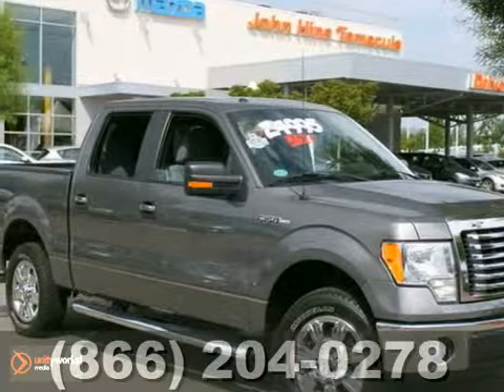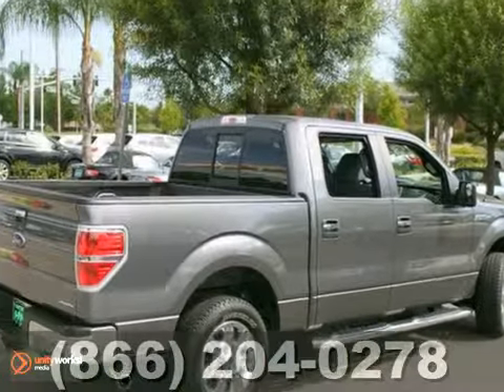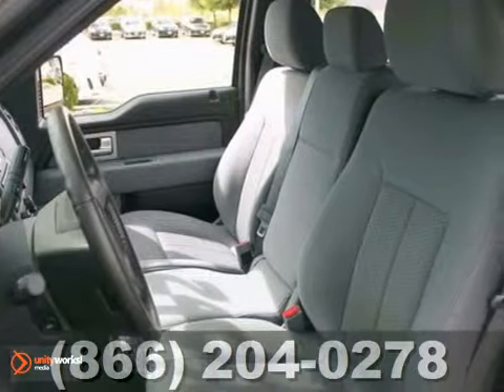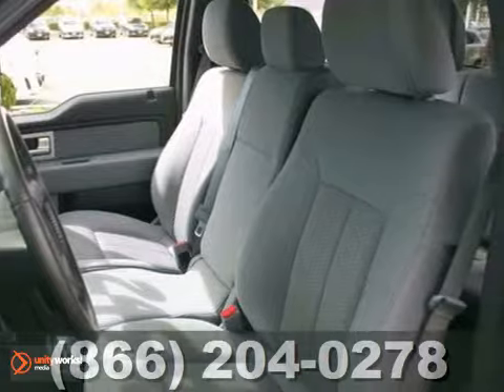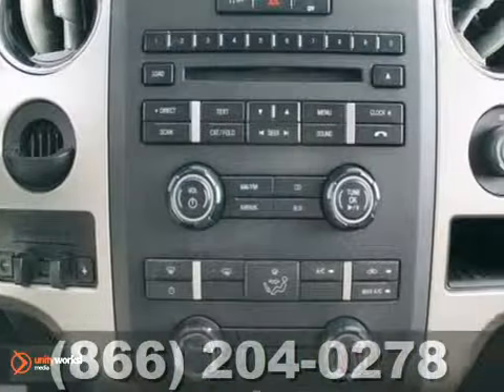If you're looking for reliability, this 2011 Ford F-150 XLT is the truck for you. When you get behind the wheel, you'll know it's time to get some work done. It comes with everything you need, like a CD player, keyless entry, and speed-sensing steering.